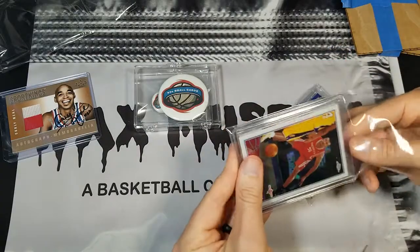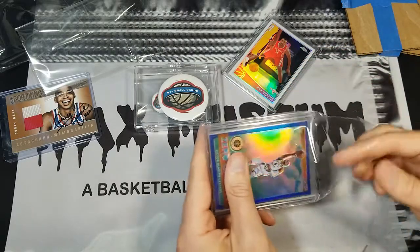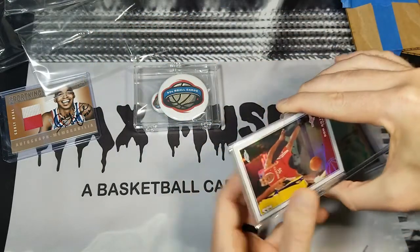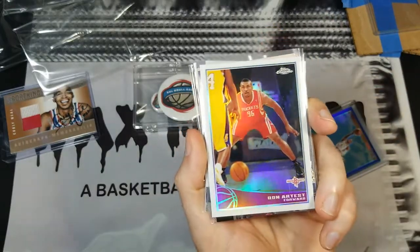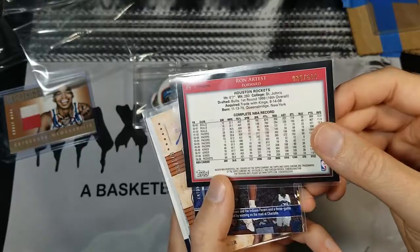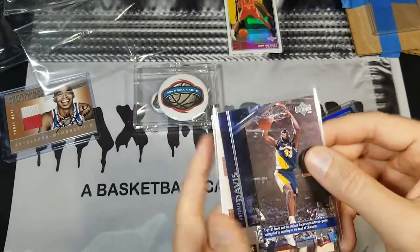It's funny how your friends will package stuff better than the people that you're buying stuff from — your good friends will take better care of you. Let's see what we got here: this is a 2009 Ron Artest Refractor. These were numbered to 500, and he's guarding Kobe there, which is pretty cool. You see that — numbered 36 out of 500.